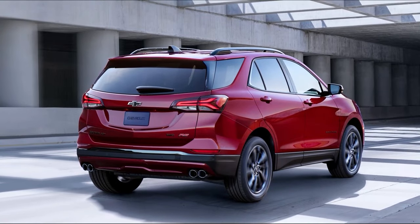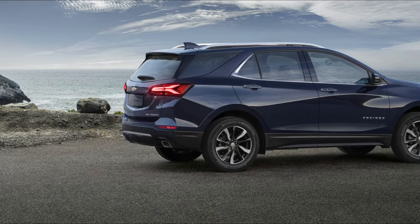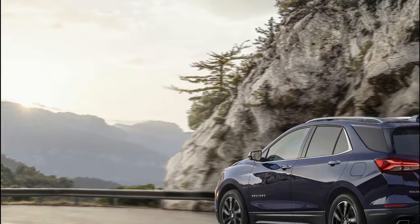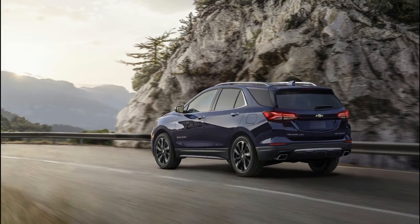The side profile is highlighted by the character lines, 18-inch alloy wheels, and subtle fender flares. The rear bumper and a striking LED tail light look pretty cool. The new RS trim of the Equinox looks ravishing with many blacked-out bits.